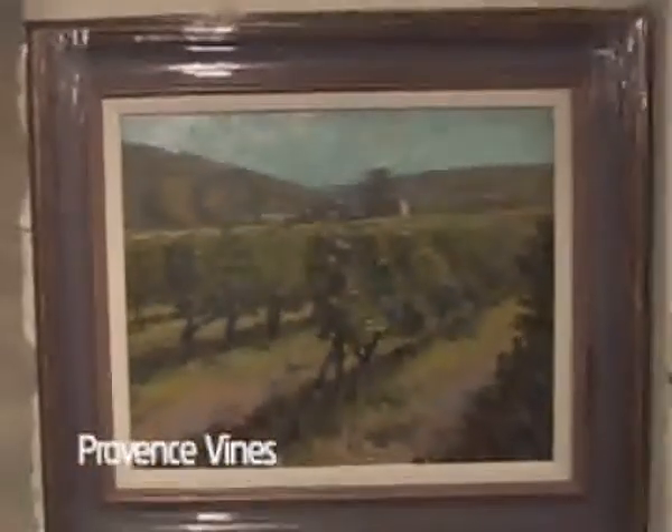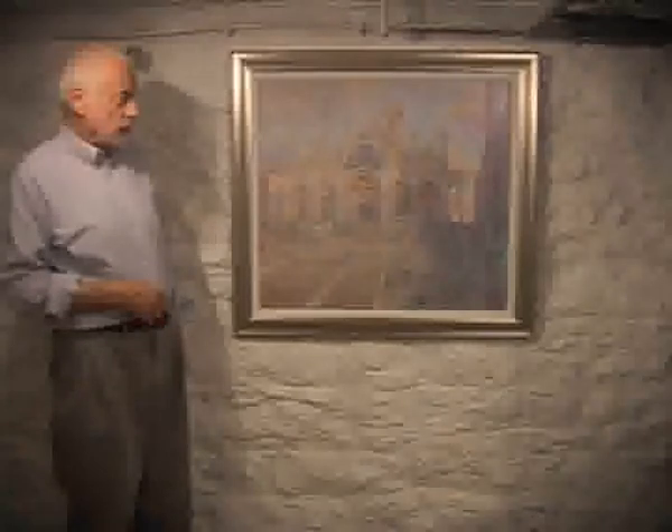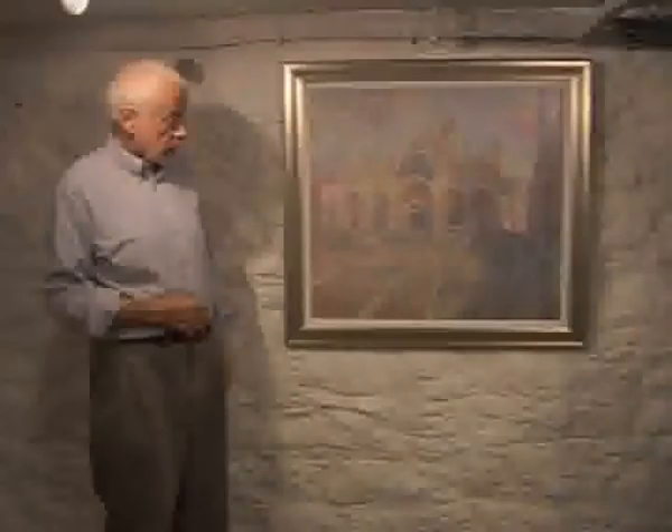The first theme is concerned with location studies. Here's one of my paintings done on the spot in the south of France. The next couple of paintings I'd like to show you are those based on drawings and paintings and acrylics I've done in Venice. This one is of St. Marco, the late evening light.